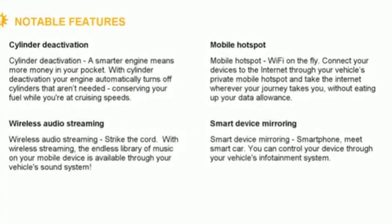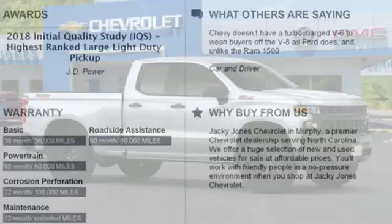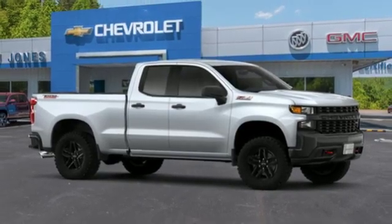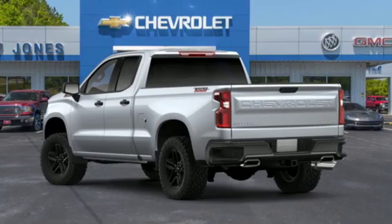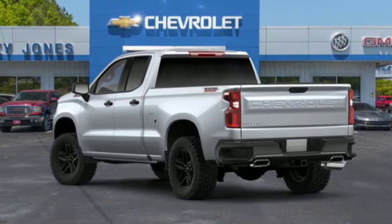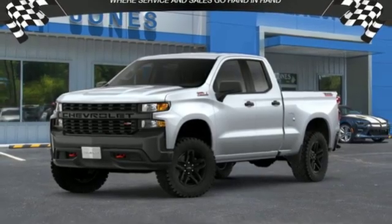Bluetooth streaming audio, power heated mirrors, manual tilting steering column, Bluetooth, air conditioning, automatic transmission, aluminum wheels, electronic shift on the fly, and Apple CarPlay and Android Auto, which allows you to use apps from your phone through your vehicle's infotainment system.